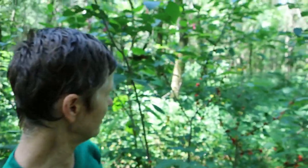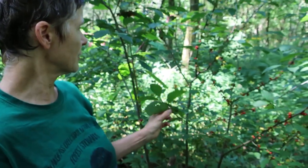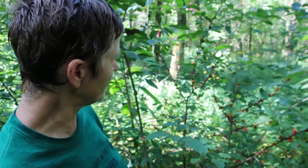Around us as we walked in here we saw tons and tons of robins. Pretty soon we'll start seeing the other thrushes like the Swainson's thrush and the Hermit thrushes, and the wood thrushes will be coming and eating these and then helping us grow more of them because they'll be dispersing the seeds.